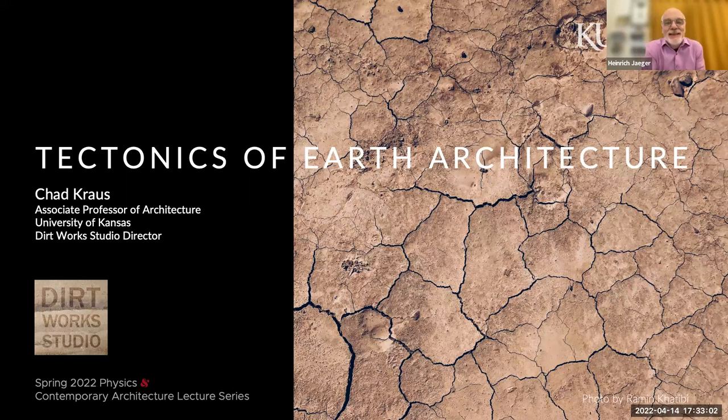Good evening. It's wonderful to see so many of you again this evening. I'm Heinrich Jaeger. My colleagues at Nagel and I welcome you to our second guest lecture in this series on physics and contemporary architecture. These lectures are a companion to our course with the same name here at the University of Chicago, where we introduce college students to concepts in physics by connecting these concepts to the built environment. In this series of lectures, we hear from leading practitioners about what is possible in terms of both the functional and aesthetic aspects of an architectural structure.